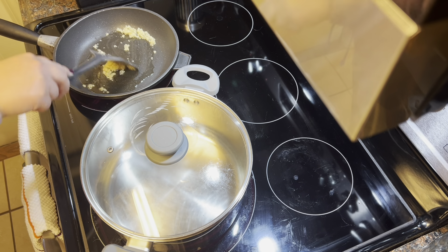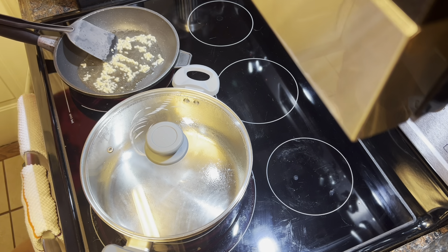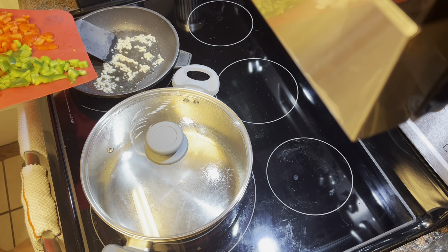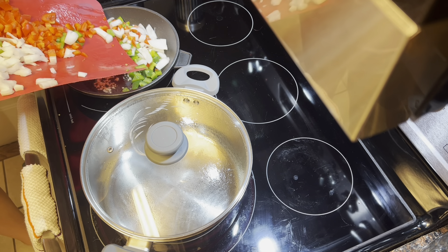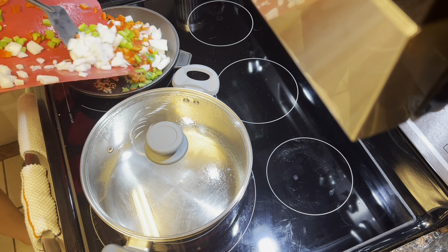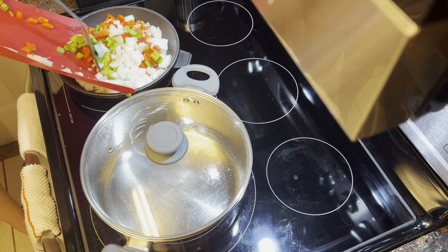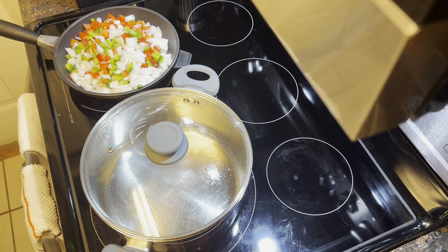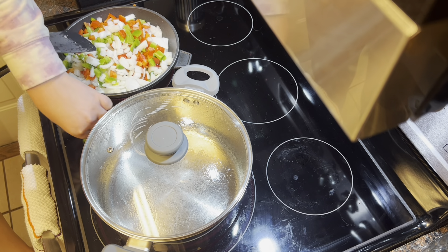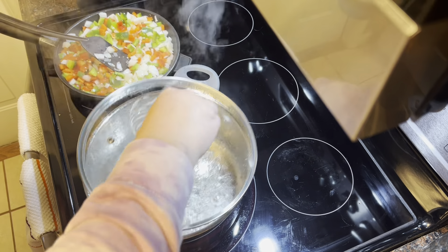Now we're going to go over to the stovetop and start sautéing some minced garlic — I think I used two or three tablespoons of already minced garlic. You just want to sauté this until it's fragrant, about 30 seconds to a minute. Here I'm adding my diced bell pepper and onion — you want to sauté until everything's pretty soft and the onion is mostly translucent. I'd recommend using a bigger pan than I did; if you have a cast iron or larger non-stick, use that because you'll be adding the shrimp to the same pan later.